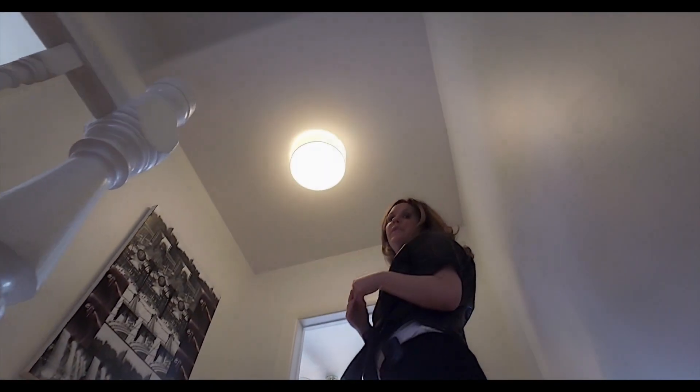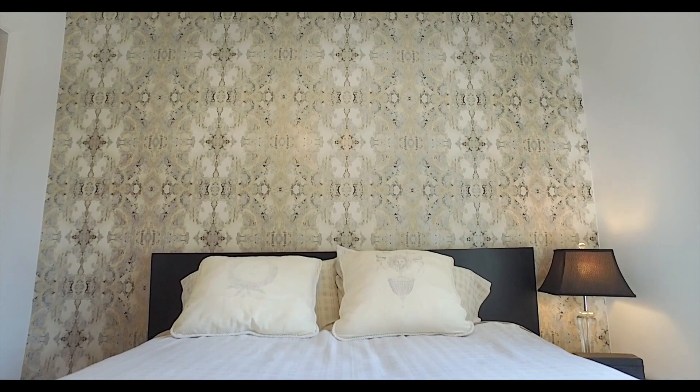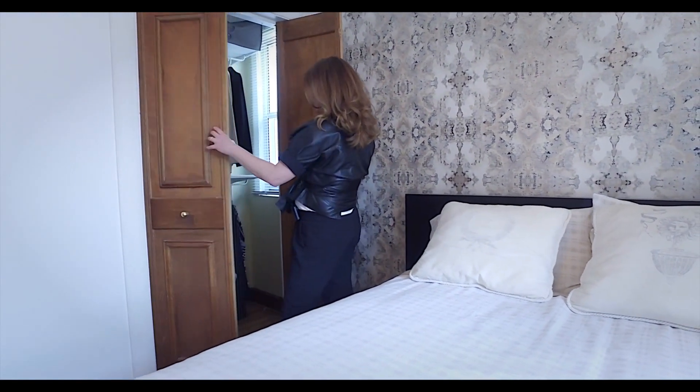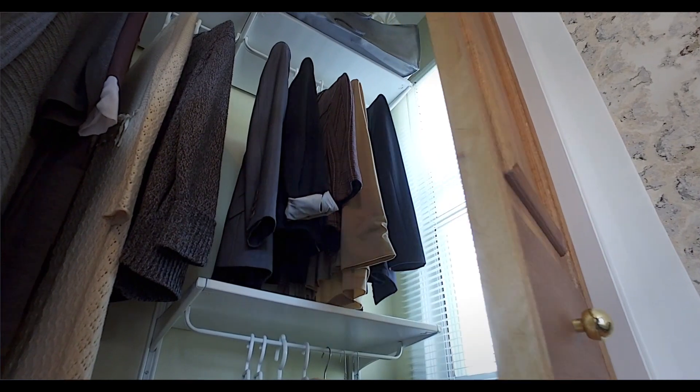This two-bedroom house was originally a three-bedroom house, and at some point it was renovated to give more closet space and a larger washroom. As you can see, this closet has a window — this used to be the bathroom.